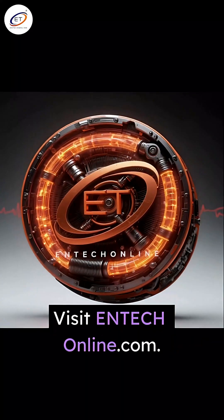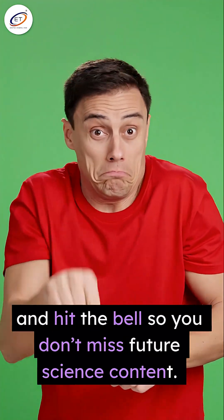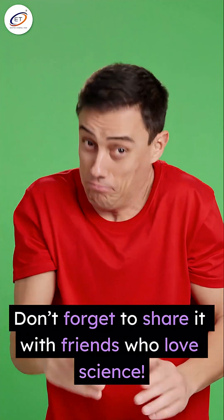Want to learn more about science and tech? Visit ntechonline.com. If you enjoyed this, like the video, subscribe to our channel, and hit the bell so you don't miss future science content. Don't forget to share it with friends who love science. Thanks for watching.